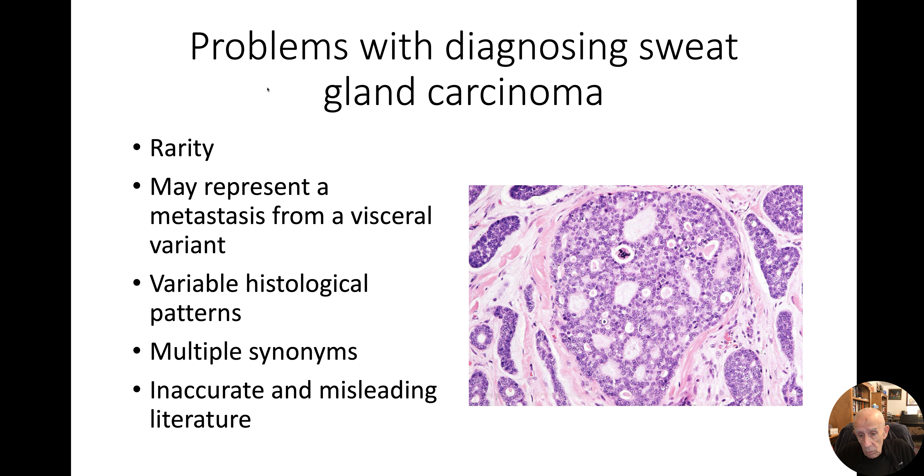A lot of them are pretty tricky to diagnose, but some of them, like adenoid cystic, are instantly recognisable, provided you've seen one before. One of the issues with sweat gland tumours is that you may get similar lesions arising in visceral sites, so sometimes it's a problem making sure you're not looking at a metastasis rather than a primary skin tumour. Another issue is many tumours can have all sorts of histological subtypes, and if you don't know the subtypes, you might be misled if the more usual features are not evident.